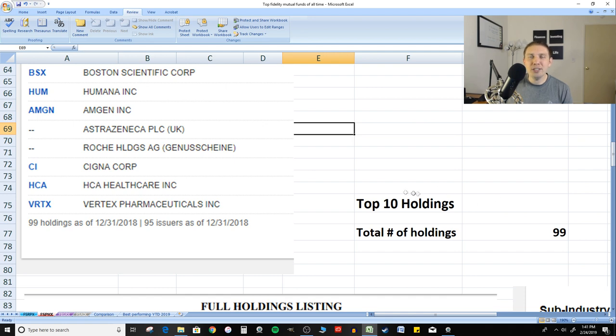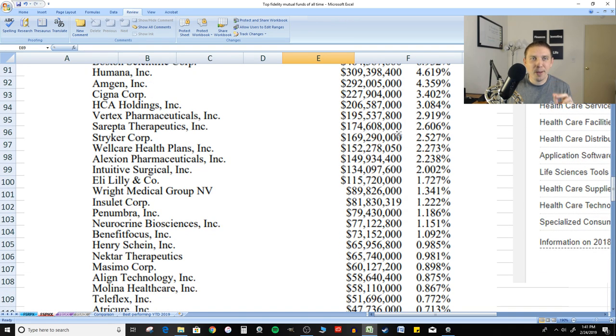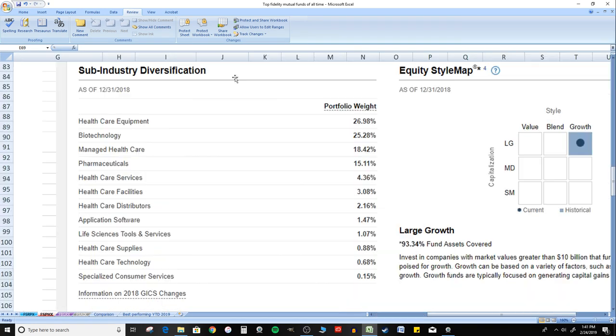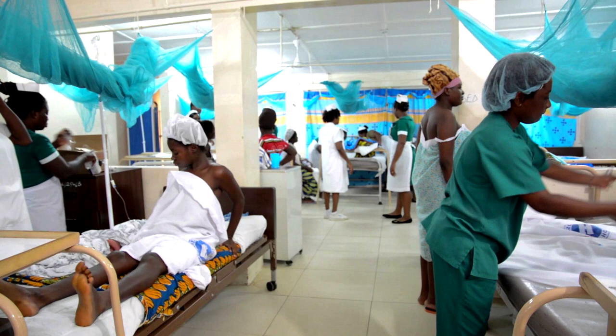There are 99 total holdings within this fund. I've included some of the other holdings from the prospectus so you guys can check it out. Here's the sub-industry diversification breakdown — you can see this is a growth-focused investment. If you're somebody looking for growth in your portfolio, this is totally one to consider. Bottom line: if you're looking to invest in the medical or healthcare sector, this is certainly one you should be taking a look at.